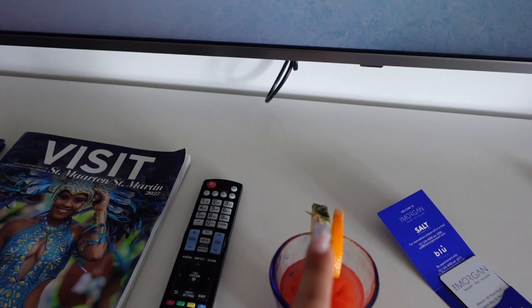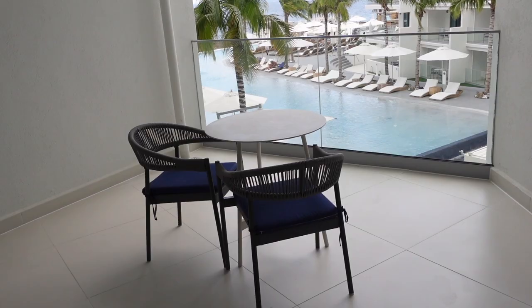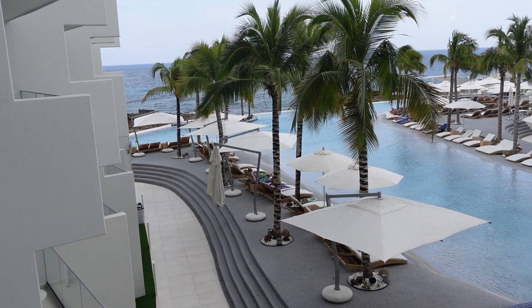Then we have these drinks — super good, shout out to Devon because he made them for us and he was really cool. Then the best part of course is the outside. We have the table and chairs if you wanted to chill, and then we have this beautiful view of the pool. It's so nice. They have a restaurant down here and you can hear the music playing.